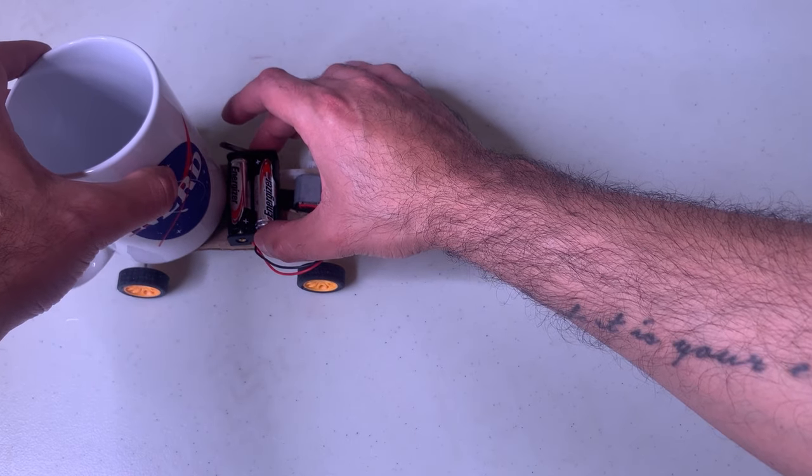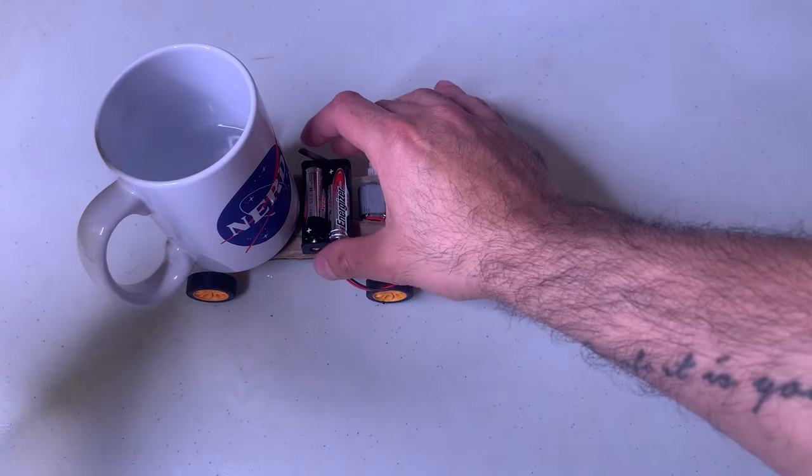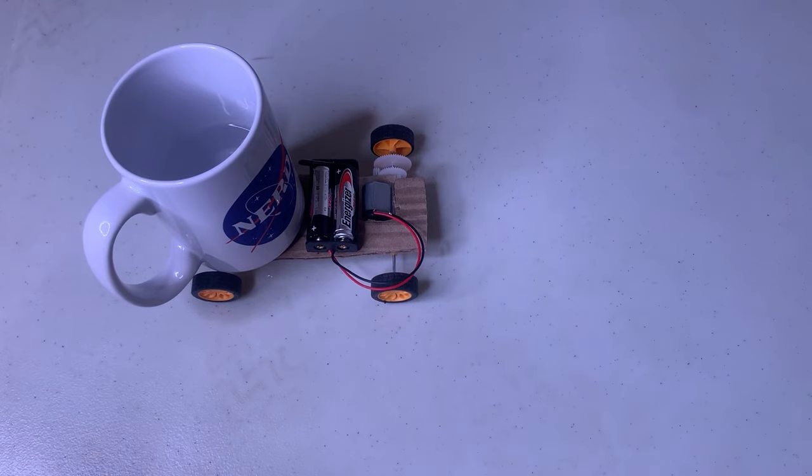When I add weight, the motor has to generate more torque and it slows down to do so. When I add enough weight, the motor stalls.